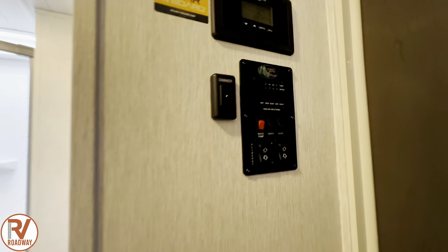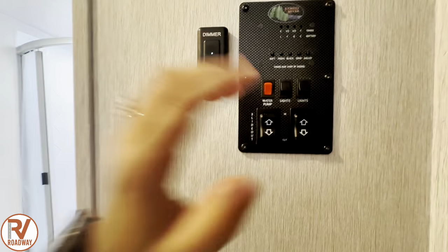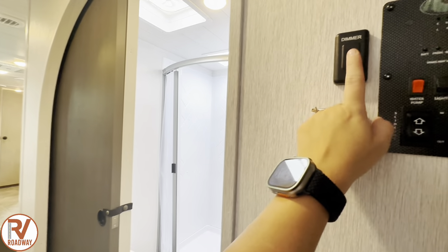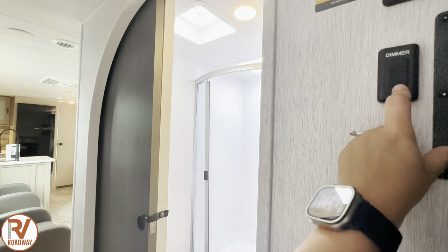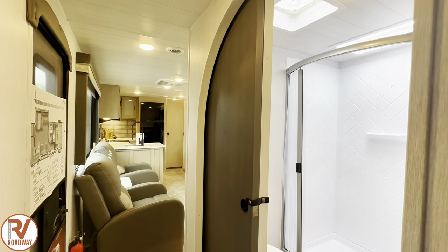You got solar on board — a 30-amp solar charge controller right here. You got all your panel controls for your lights, turn your lights on and off. You also have a dim switch right here where you can put your finger and dim the lights. Really cool feature.